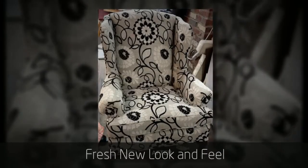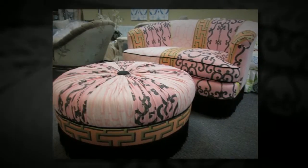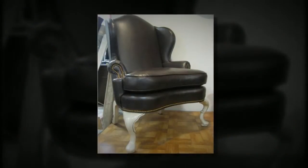Nothing like the charm of a renovated classic, especially when it has your own unique touch. At Law Knox Upholstery, we take great pride in everything we create and in knowing that every piece of furniture that leaves our workroom is perfect.